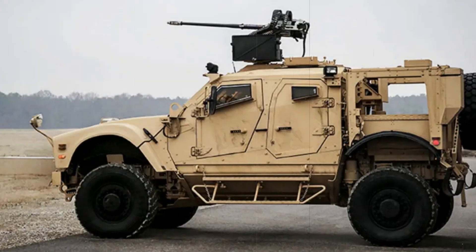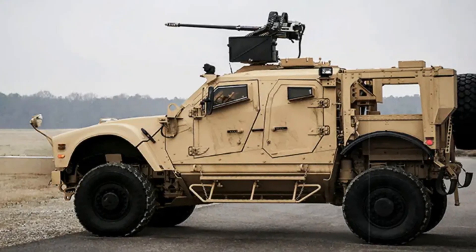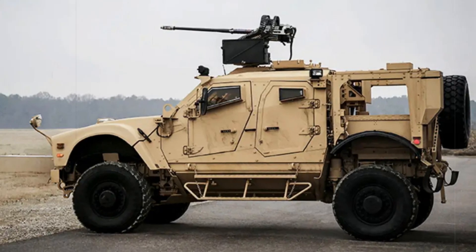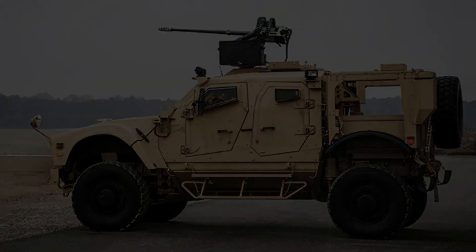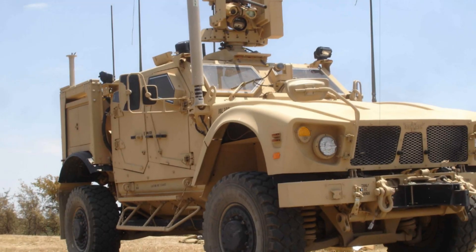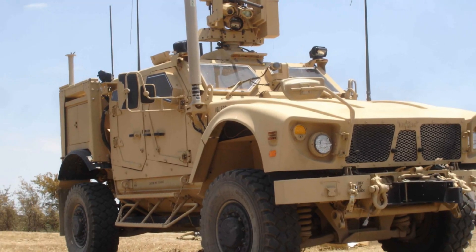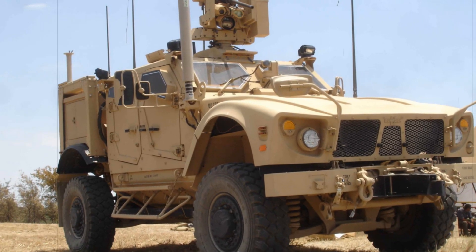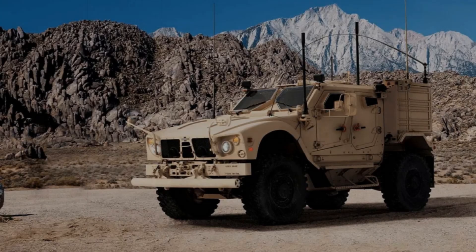The Oshkosh MATV is a modern American armored vehicle with a high level of protection, developed to replace the vulnerable HMMWV in combat zones. The development of the vehicle began in the late 2000s when US forces faced high vulnerability of light armored vehicles to improvised explosive devices, IEDs, in Iraq and Afghanistan.